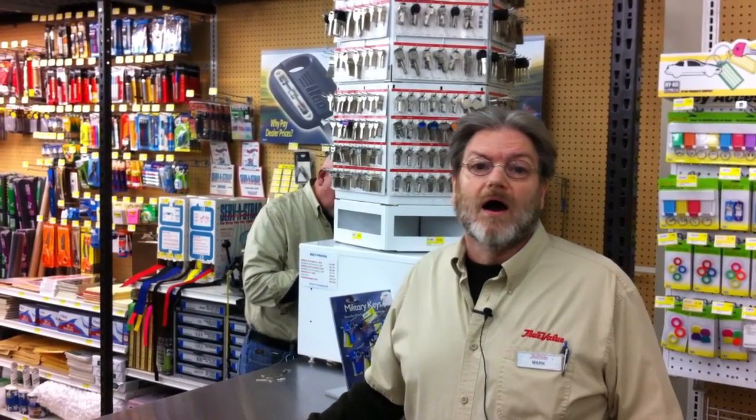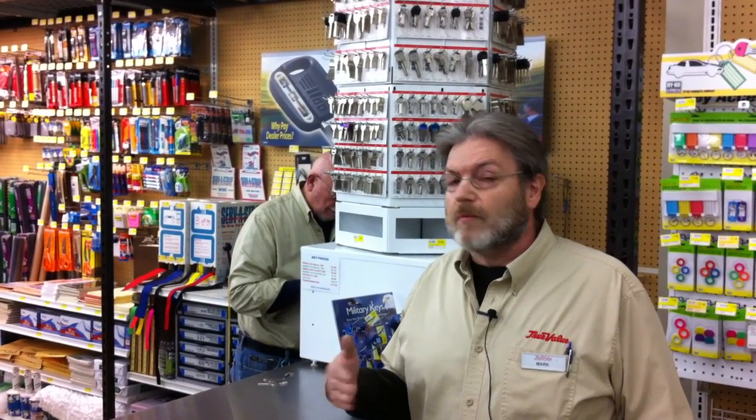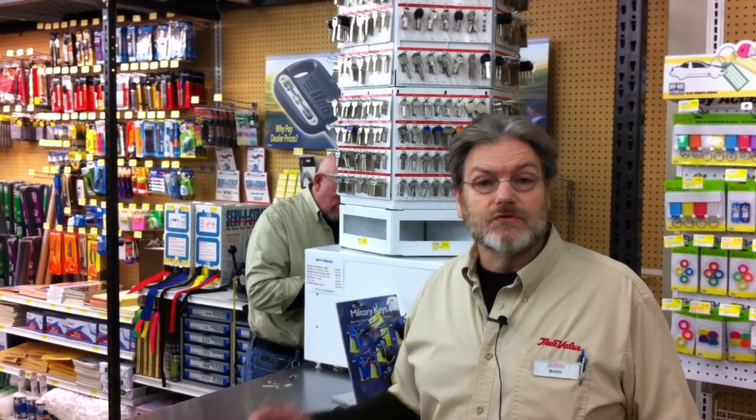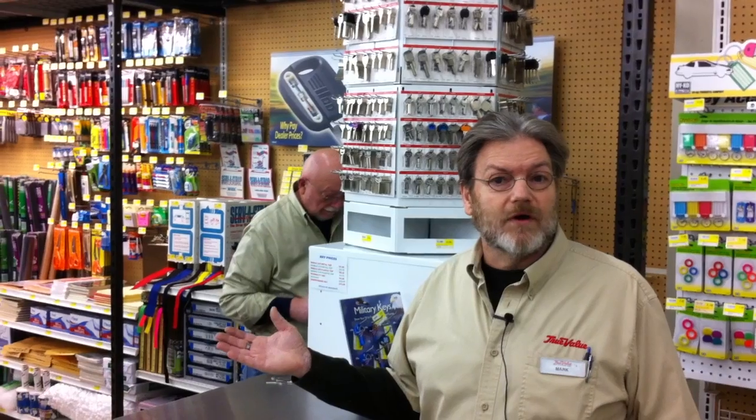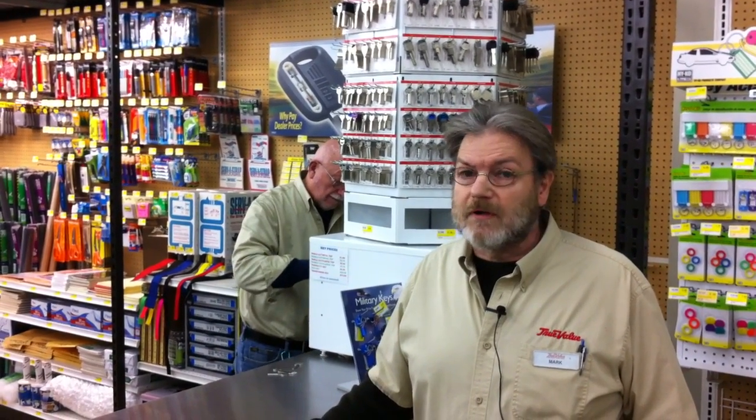People are always losing their keys or want an extra key, and we can do it whether it's a house key or a car key. We can do the high tech ones — like a sidewinder that needs a milling machine — or the end cuts. And our fobs: we're now able to reproduce fobs for domestic cars like Ford, Chrysler, and Chevy products.